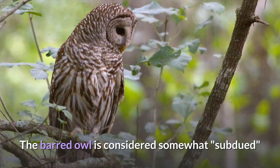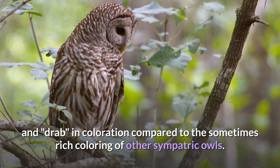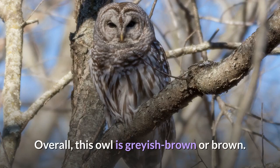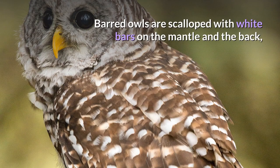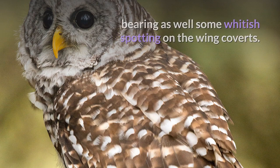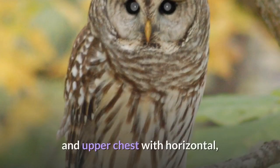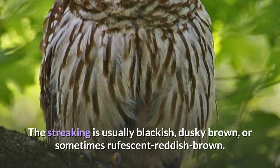Description. The barred owl is considered somewhat subdued and drab in coloration compared to the sometimes rich coloring of other sympatric owls. Overall, this owl is grayish brown or brown, with the brownish color extending from the head to the back. Barred owls are scalloped with white bars on the mantle and the back, bearing as well some whitish spotting on the wing coverts. The underside has a pale creamy gray-brown base color overlaid about the throat and upper chest with horizontal, slightly crescent-shaped barring, while the belly is boldly streaked in a vertical pattern. The streaking is usually blackish, dusky brown, or sometimes rufescent reddish brown.